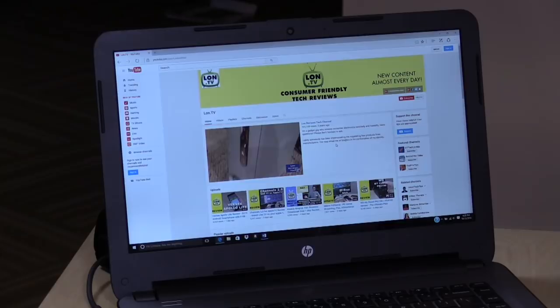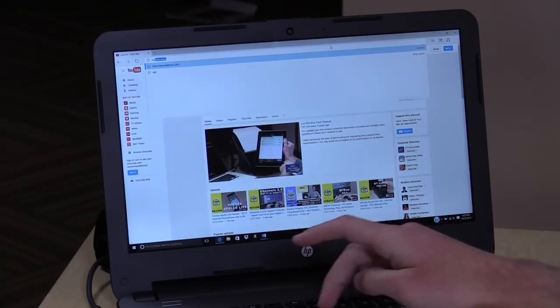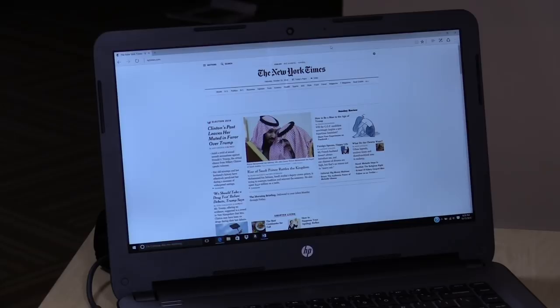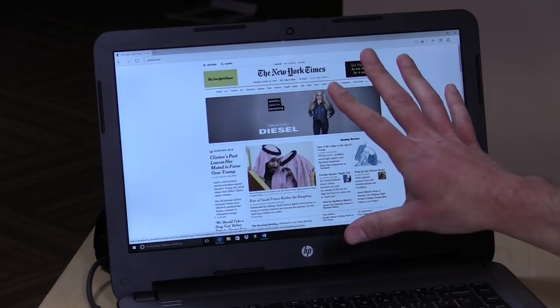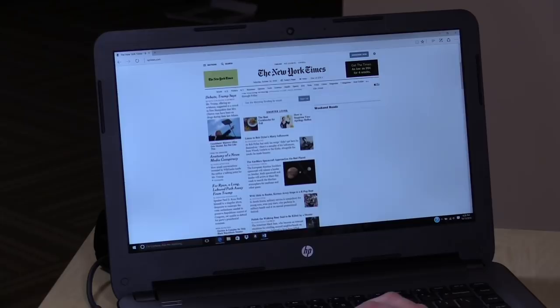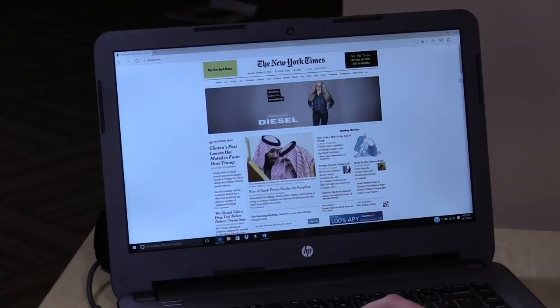Now let's take a look at how it performs. We've got my YouTube channel playing some videos — no problem there, with 1080p60 showing no dropped frames. Loading the New York Times — not a bad experience. Wireless AC is built in, so it supports the latest wireless protocols. With a 1080p display, you've got a lot of room to play with. I've turned the screen scaling down; by default it'll be up, so things will look really nice and sharp. Overall it's been a fairly decent browsing experience.